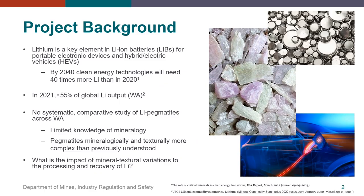As I think we're all aware by now, lithium is one of the key elements in lithium-ion batteries used in our electronic devices and in hybrid electric vehicles. The predicted increase in demand for lithium in clean energy applications will need about 40 times more lithium by 2040 than produced in 2020. In helping to meet this demand, in 2021 the WA lithium industry produced just over half of the world's lithium output. However, while there are a few reports and publications of individual pegmatites, there hasn't been a comparative study of LCT pegmatites across WA, so there is somewhat limited knowledge of the lithium mineralogy of pegmatites.